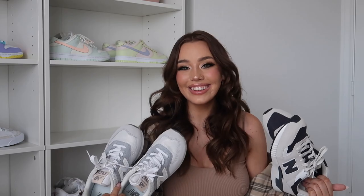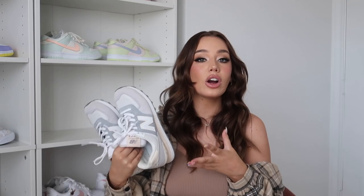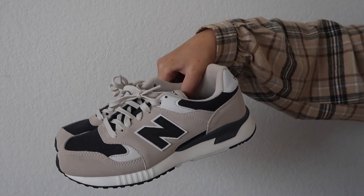These are the only New Balances in my collection — I'm currently eyeballing the 550s that everybody is eyeballing right now. These are the 574s in light gray, but I like how they have this dusty blue-gray tone and cream. I think they're so adorable and they're super comfortable. I also have the 570s — I end up wearing this pair more just because the colorway is more versatile. It matches so many different things. I do feel like a mom when I wear them but I kind of love that.